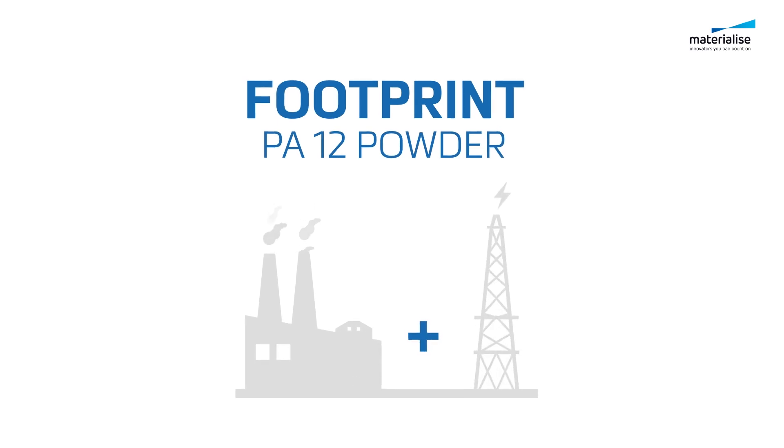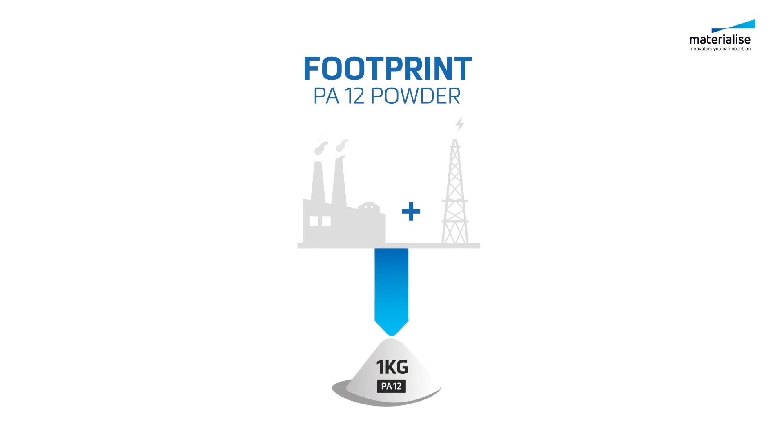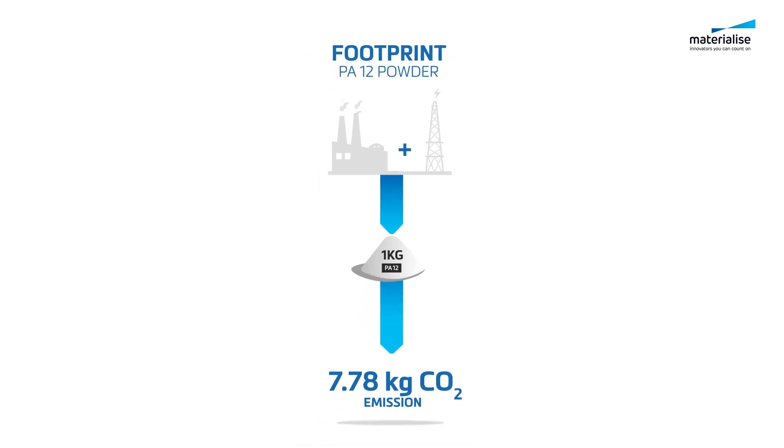Over 380 million tons of plastic are produced each year, representing a significant portion of worldwide CO2 emissions, and that includes processing plastic for 3D printing. In fact, creating one single kilogram of PA12 powder for 3D printing processes produces over 7 kilograms of CO2.